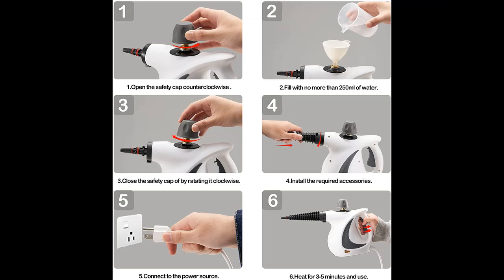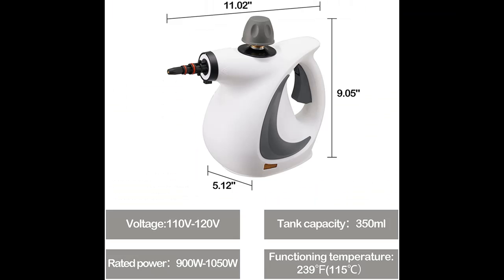Why you should choose Spurghum Handheld Steam Cleaner. If you want to get features highlight and full reviews, please visit the link in YouTube description.